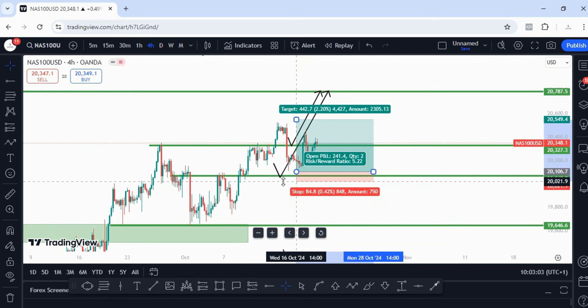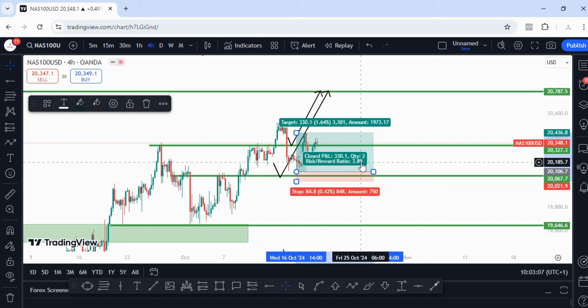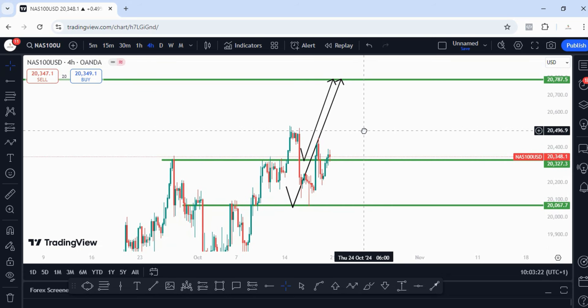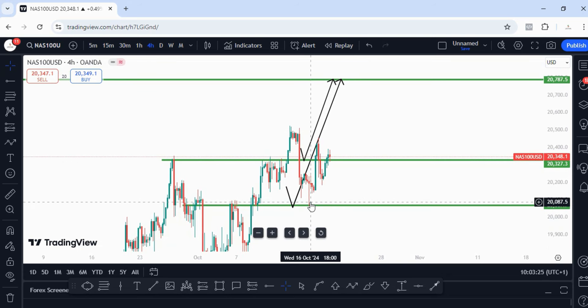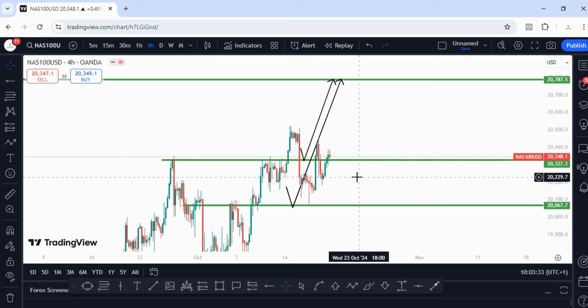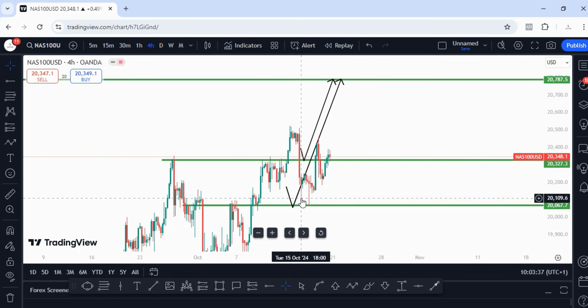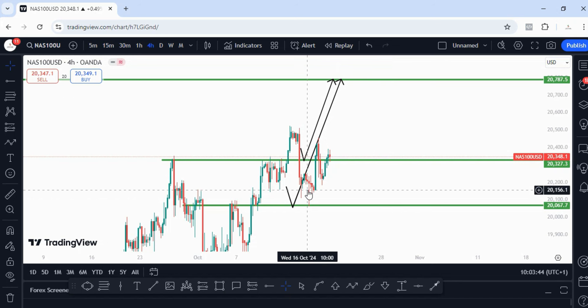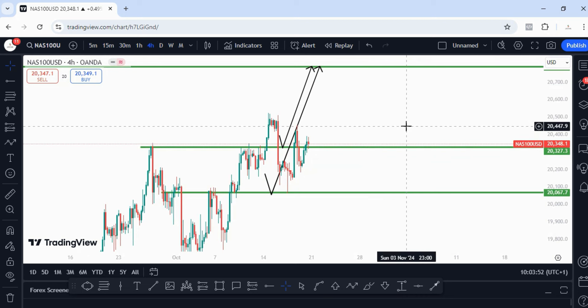Even if price doesn't make its way to our overall target, if you took advantage of this from the lowest point on the 15-minute time frame and your stop loss was below, you still would have made at least a four-to-one risk-to-reward trade. Going into next week, I think price is going to continue higher. If you got in early, you're still in a valid zone — just break even on your trade. If you've been holding from the bottom, just keep holding and secure half your position, then let the remaining drive to your target.